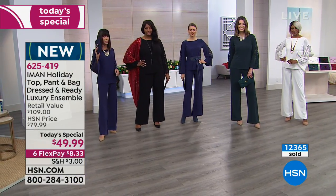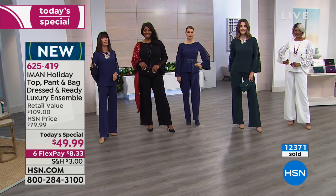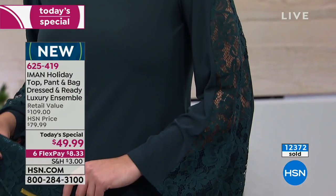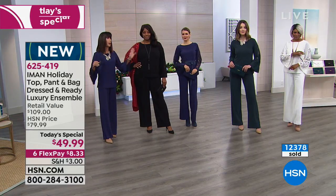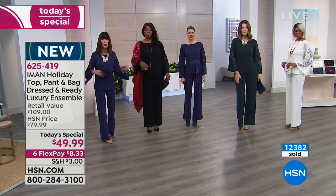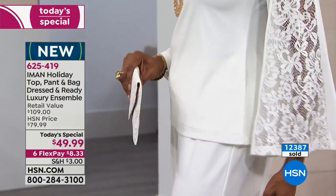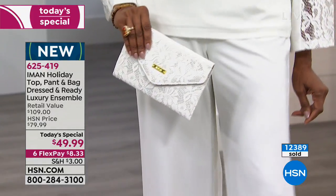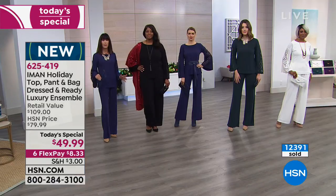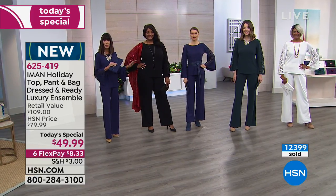Think about yourself: maybe your day was crazy, you ran around all day, you look at the watch and it's 5:10 and you have to be out of the house by 6. You grab this outfit, throw it on, fix your makeup, and walk out carrying that clutch. When you get to that party, I promise you, everyone's going to ask where in the world you got that gorgeous outfit — even the clutch that matched.